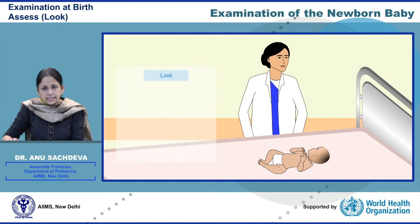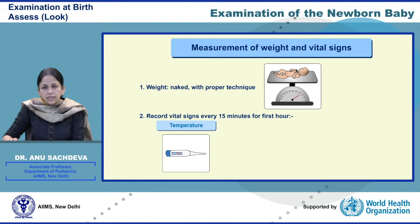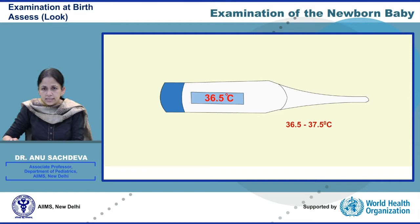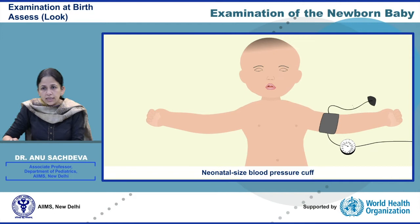The detailed examination after skin-to-skin contact includes the following. Observe the infant's general appearance including body position at rest, baby's movements, color, and respiratory effort. Measure the weight and review the other vital signs. Normal newborn temperature measured in the axilla varies from 36.5 to 37.5 degrees Celsius. The respiratory rate when counted for a full minute is 40 to 60 breaths per minute. The heart rate varies from 120 to 160 beats per minute. Blood pressure can be measured using a neonatal blood pressure cuff.